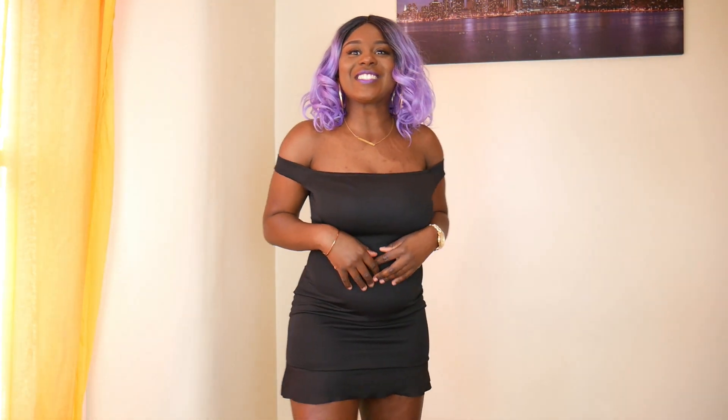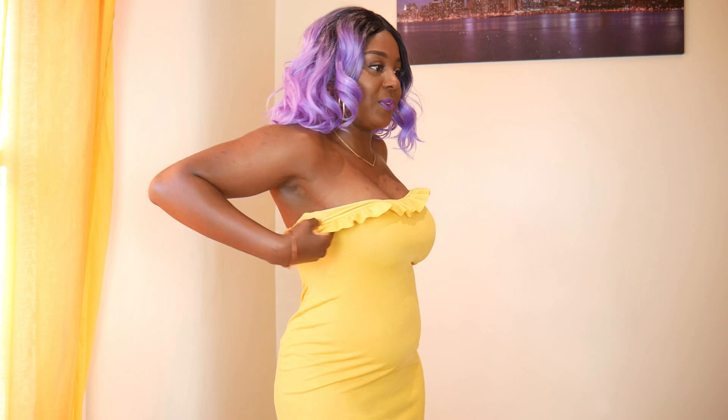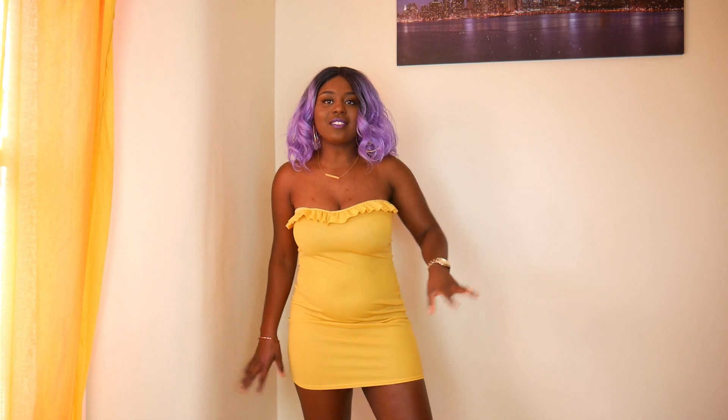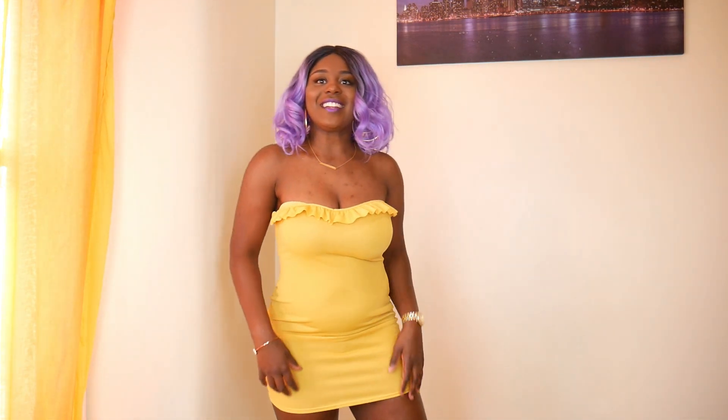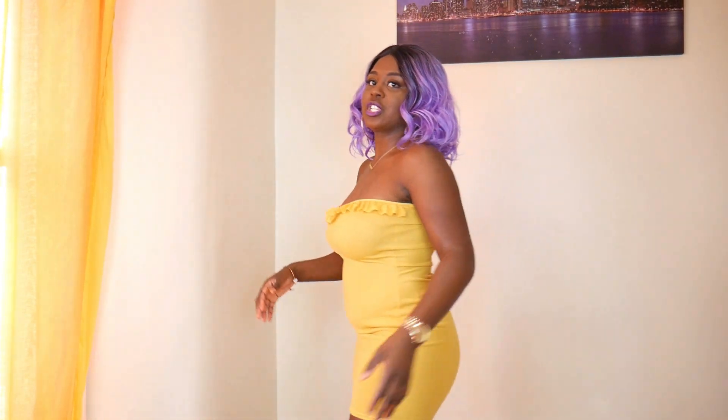This one is the yellow version of the orange dress I bought. It's a nice little going out dress to wear with the girls or with your special fella. I love it — it makes my boobies look nice too, and I love it with this purple wig. I think the purple wig complements all the dresses so far.